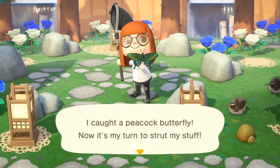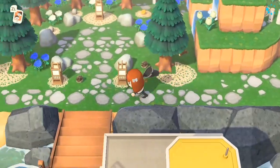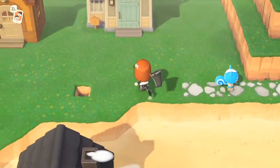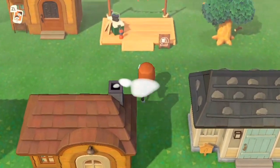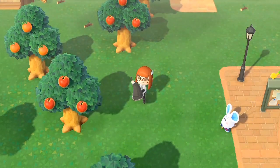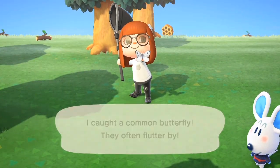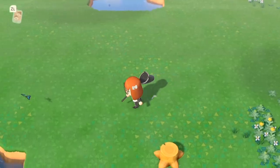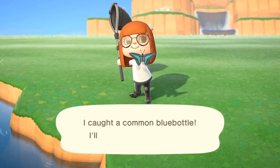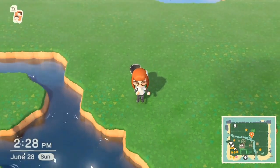The next one is another butterfly flying anywhere in the air between the time of 4 a.m. and 7 p.m. The one that we're looking for here is the common butterfly. It's super common — it's the little white guy — and you don't want to confuse this with the other common blue bottle butterfly. That one is not leaving, so if you haven't caught it yet, don't worry. It's still around in the month of July.